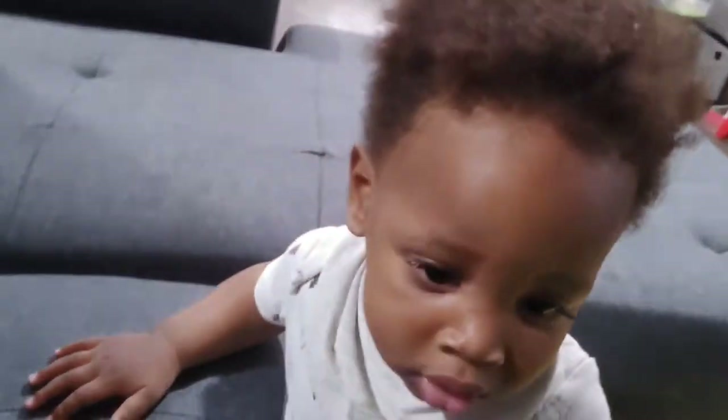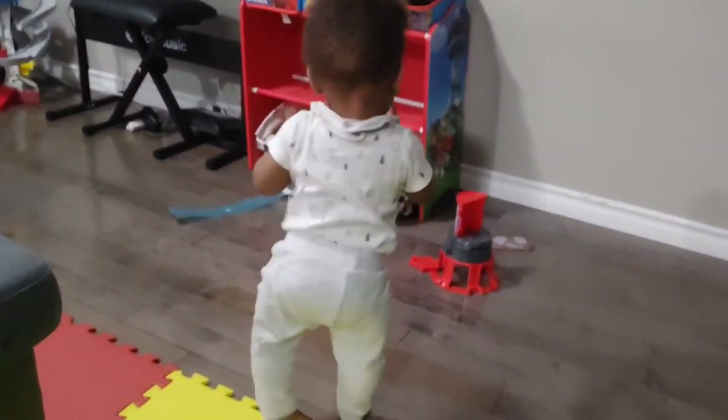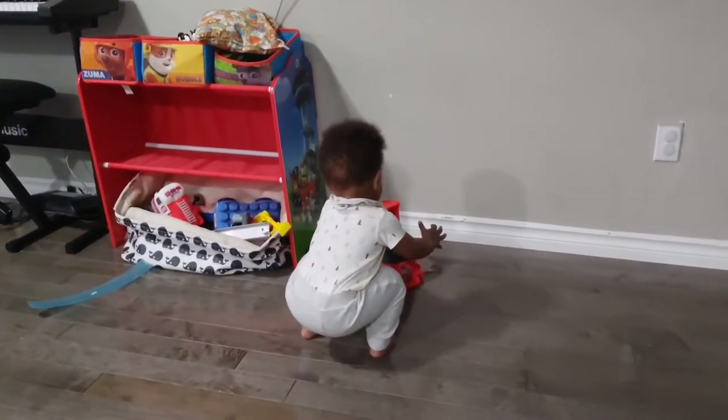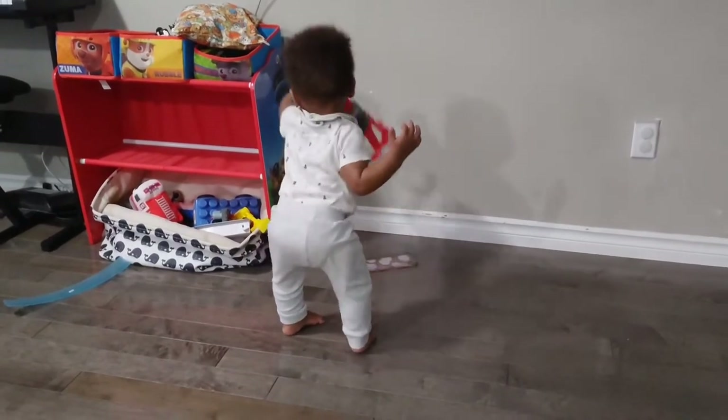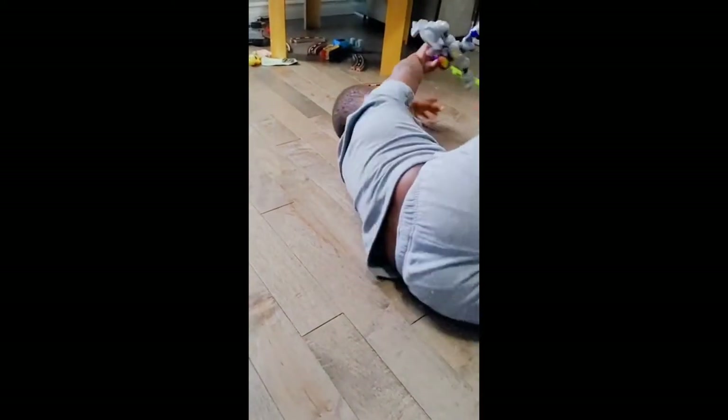I don't know, here he comes. You cannot have the remote — he's just looking for something to pull down. Caleb!